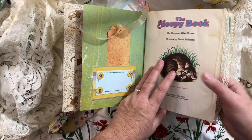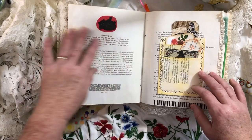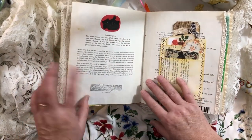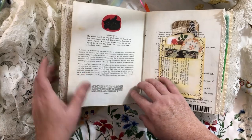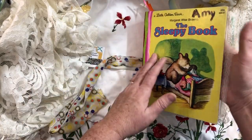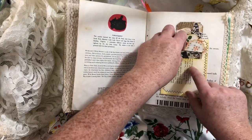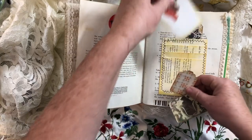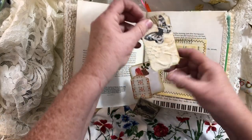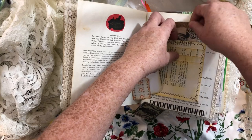I left all the original book pages — they're in order, they're in the first signature and the second signature. The original copyright is 1948 but it was renewed in '75, so this book is no older than '75. Here's just a pocket I made out of some book page and it's got four little pockets. This little tag has just got a little lace flip and some collaging on it.